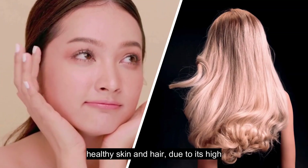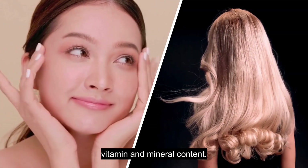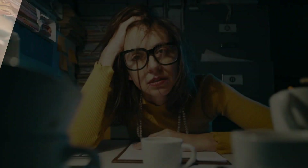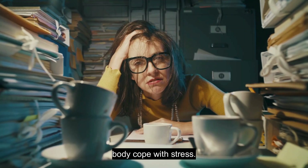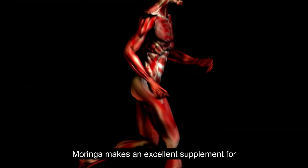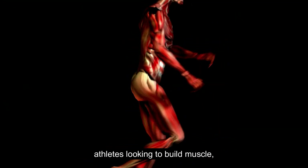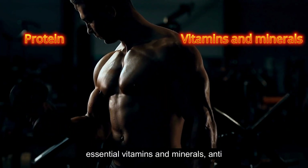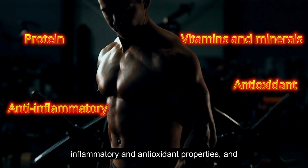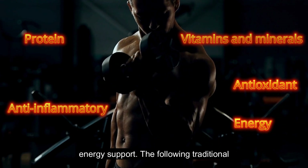Moringa helps to protect the liver from damage and promotes its function through its potent antioxidant and anti-inflammatory properties and its ability to enhance detoxification processes. Moringa has antimicrobial and antibacterial properties, making it effective against certain bacterial infections. It promotes healthy skin and hair due to its high vitamin and mineral content. Moringa acts as an adaptogen, helping the body cope with stress. Moringa makes an excellent supplement for athletes, offering high-quality protein, essential vitamins and minerals, anti-inflammatory and antioxidant properties, and energy support.